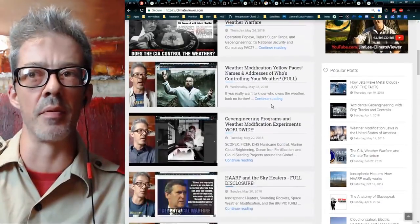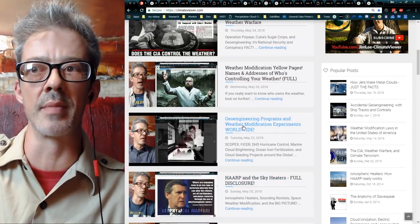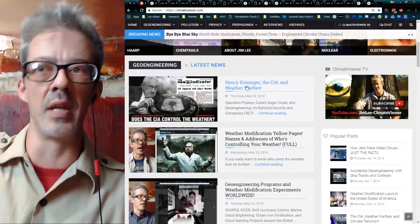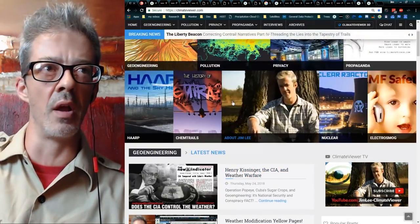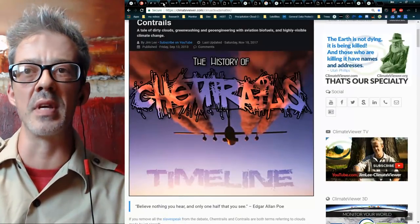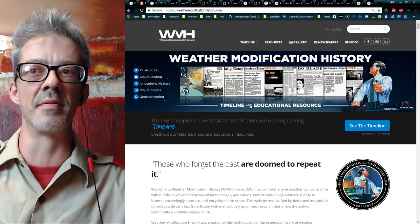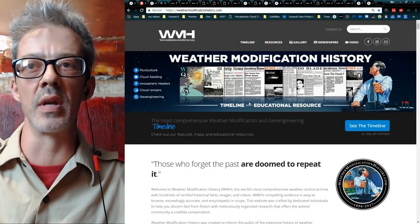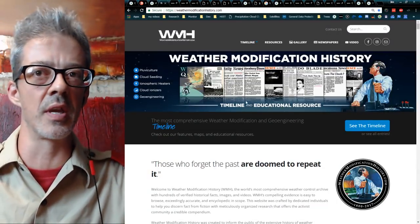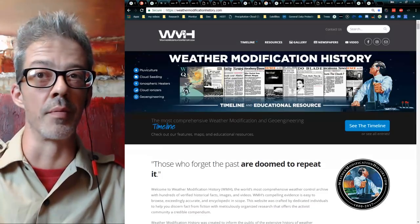If you haven't caught my last couple of videos, you must watch these: HAARP and the Sky Heaters Full Disclosure, Geoengineering Programs and Weather Modification Experiments Worldwide, Weather Modification Yellow Pages Names and Addresses Who's Controlling Your Weather, and Henry Kissinger, the CIA and Weather Warfare. We're going to be doing a lot from WeatherModificationHistory.com, the world's most extensive timeline and history repository on climate engineering, geoengineering, weather modification, cloud seeding, sounding rockets, and ionospheric heaters.